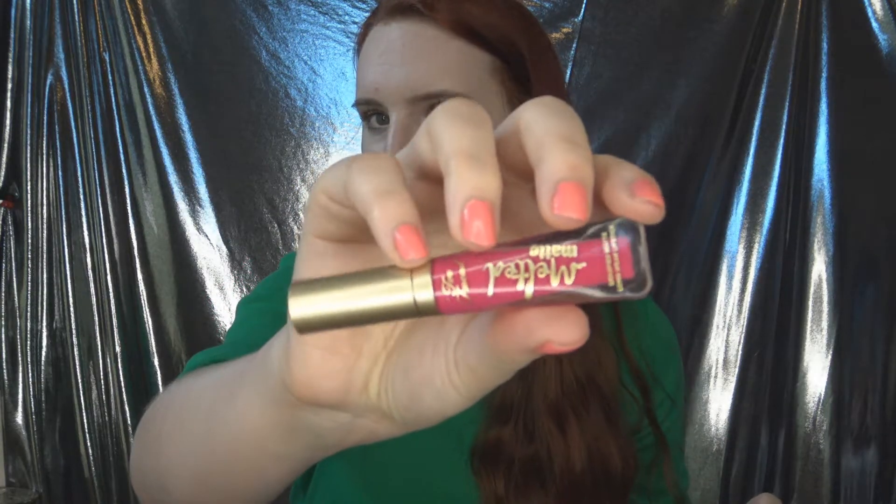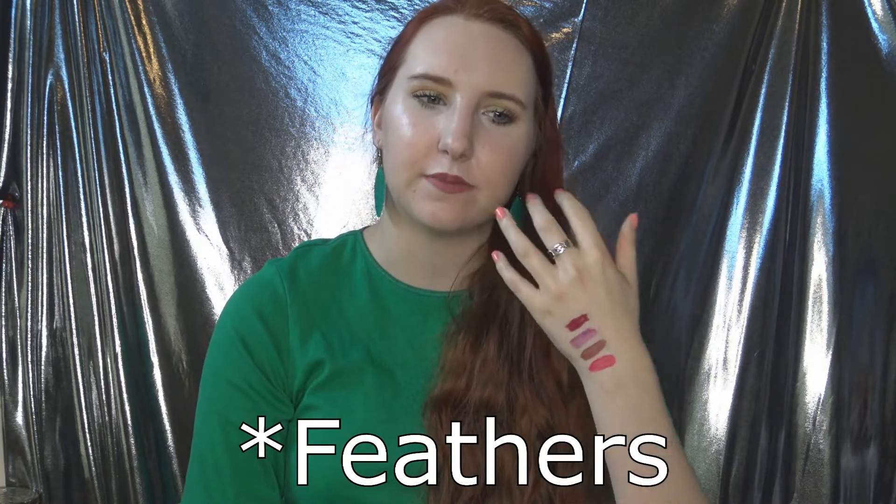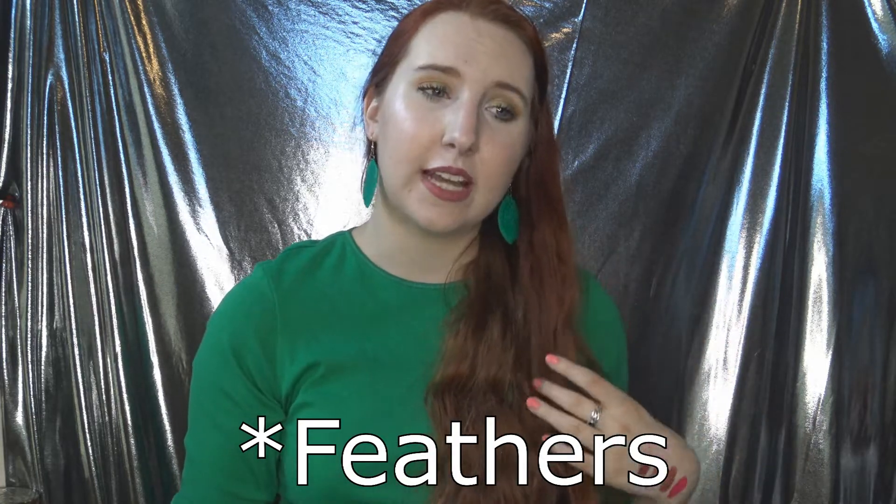Number 7 is the Too Faced Melted Matte Liquefied Liquid Lipstick in the shade It's Happening — more of a travel size. This is their original matte formula and I like it better than the metallic version. The color is very rich and bright, which I love. My only complaint is that it sometimes transfers slightly outside the lip line. Overall it does stay put and is comfortable and pigmented, but it doesn't stay put as well as higher-ranked picks.